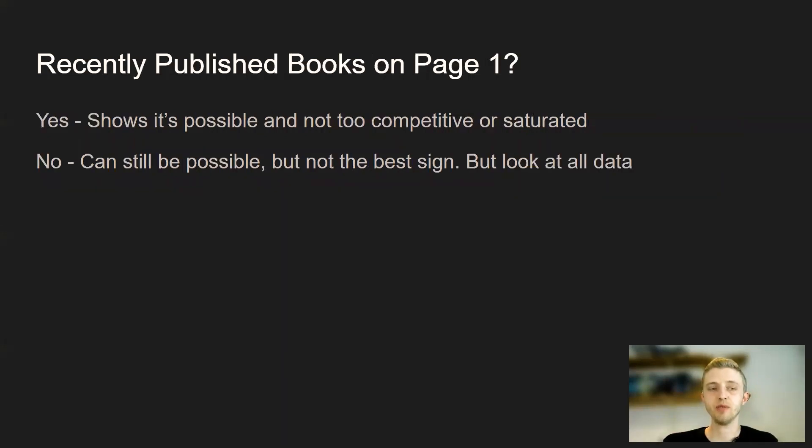The last thing we check for is whether there are recently published books on page one. If there are, that shows you it's possible to rank on page one and it's not too competitive or saturated. If there are no recently published books at all on page one, that could be a sign that the niche is saturated and too established, and you might have a really hard time getting into it. So if there are no recently published books, you might want to consider staying away from it, especially if you're new to publishing.